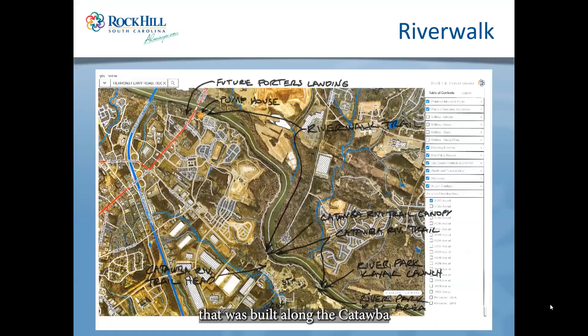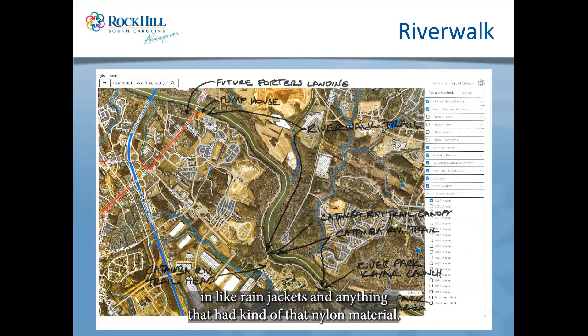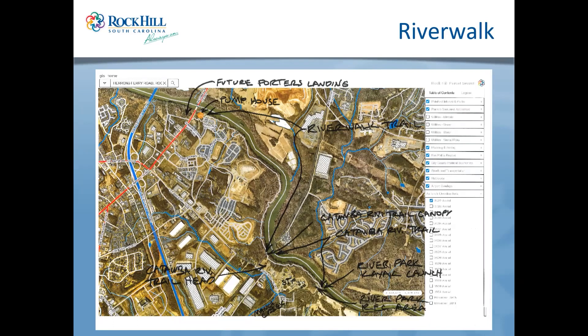I'm going to talk about a project built along the Catawba River. It started out with looking at a trailway system. The site you can see on the map was the old Hoechst Celanese plant — they made a form of acetate on the site, acetate flakes used in rain jackets and nylon material. It was a 1,500-acre site with a lot of issues associated with what they made there — many wells still being monitored, but most of that has been remediated.